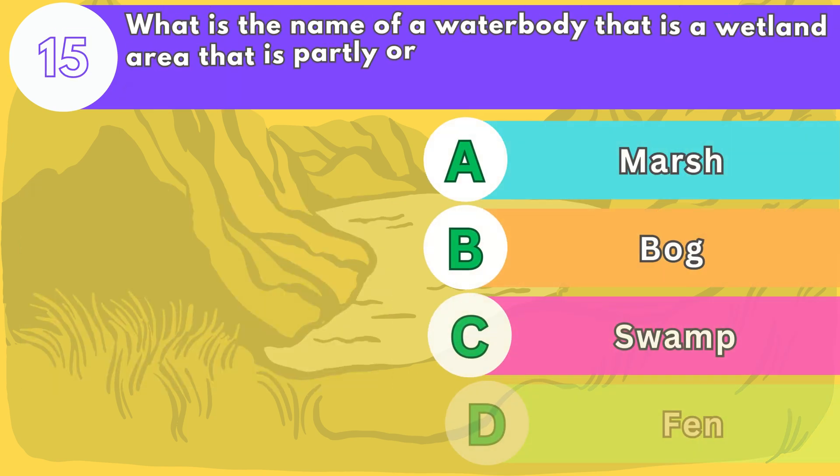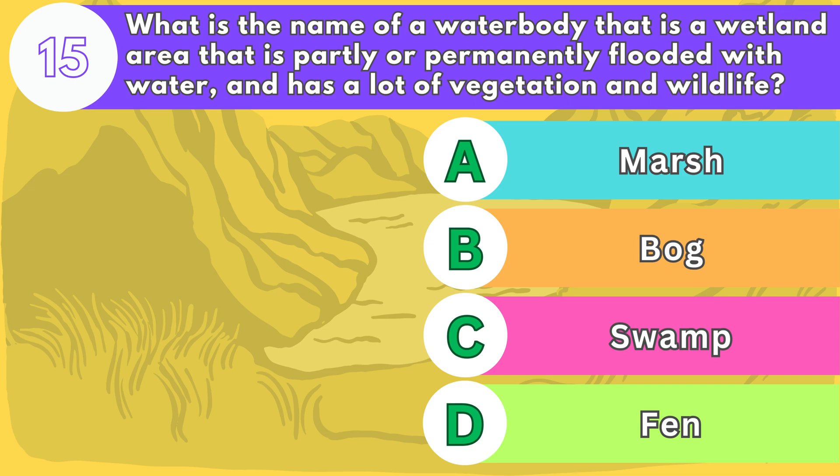Number fifteen. What is the name of a water body that is a wetland area that is partly or permanently flooded with water and has a lot of vegetation and wildlife?